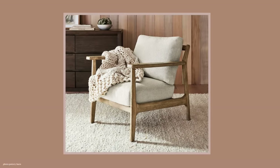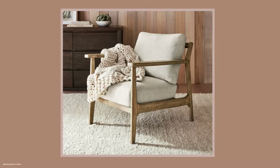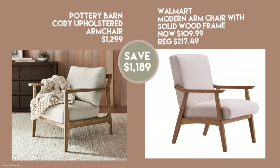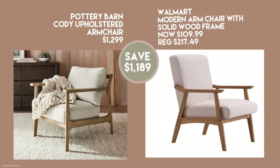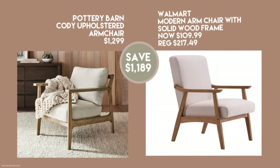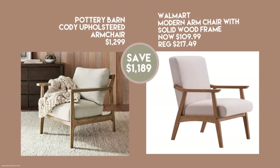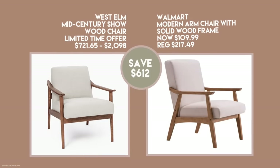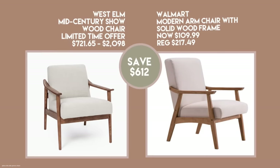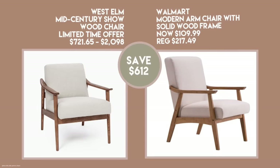Almost any furniture retailer has a chair that looks similar to this mid-century style, available in different heights, widths, and colors. I'm going to show you this Walmart modern armchair with solid wood frame at only $109.99 — regularly $217. It's sold at a number of retailers including Wayfair and Target, but this is the lowest price available, and it's a limited time offer. Shown side by side with the West Elm chair, it's not necessarily a dupe, just a fantastic deal.